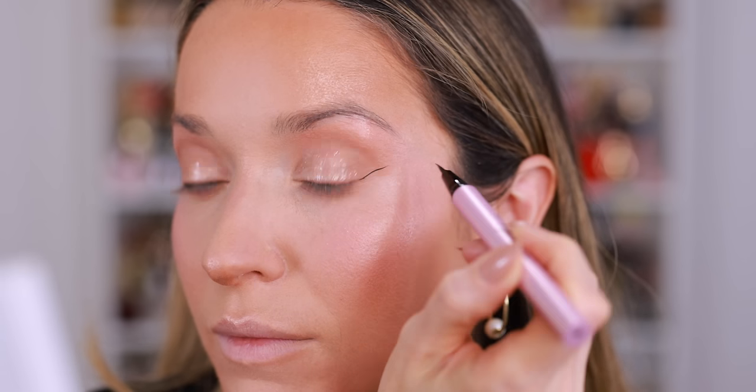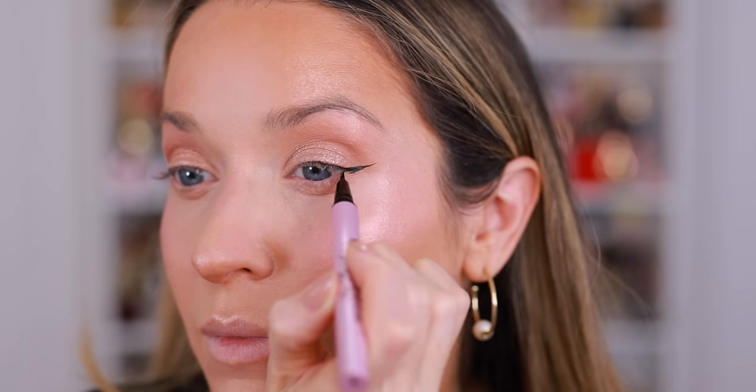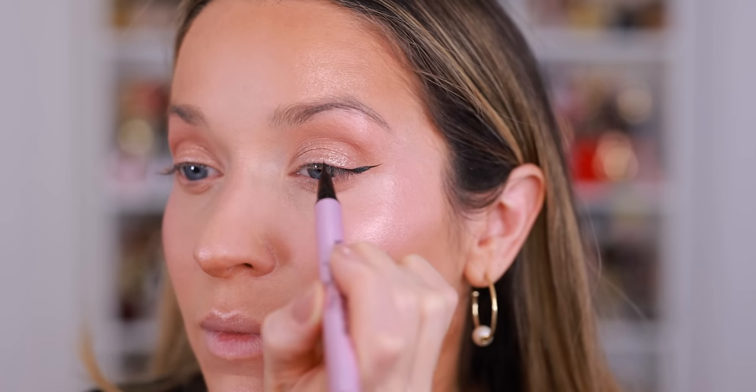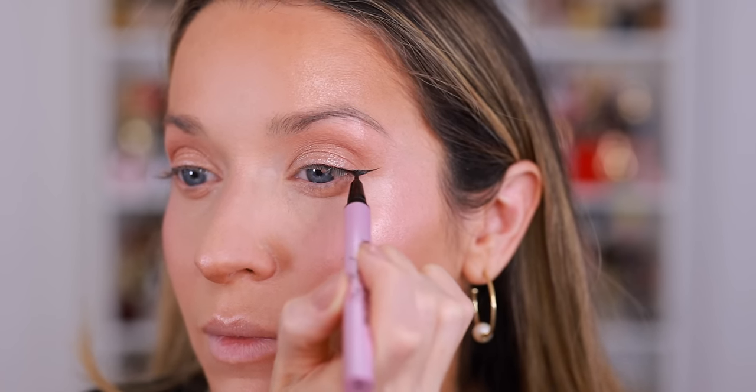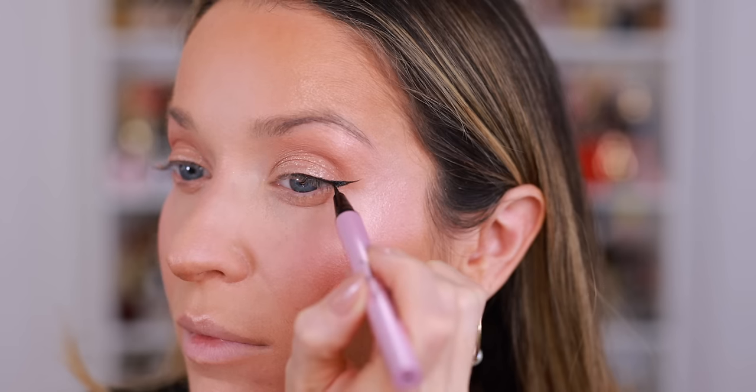I'm going to scoot in a little closer and be quiet so you can see the entire process. I do liquid liner just about every single time I do my makeup and this one is so easy. Brows are now done, so I'm quickly curling my lashes — this is the Shiseido eyelash curler.